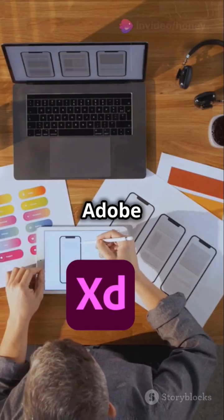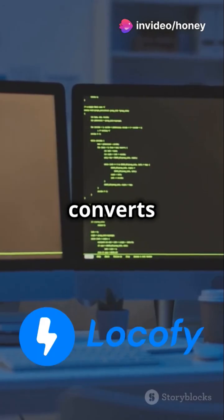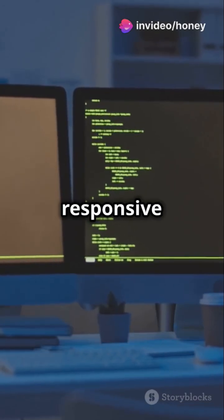Import your Figma or Adobe XD designs and watch the magic happen. Lokofy.ai converts your designs into clean, responsive code effortlessly.